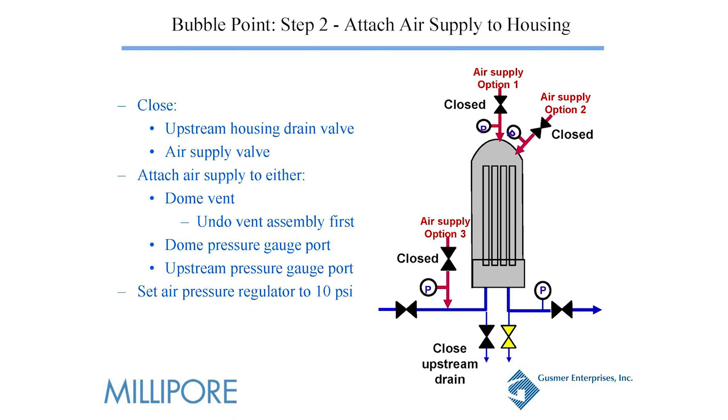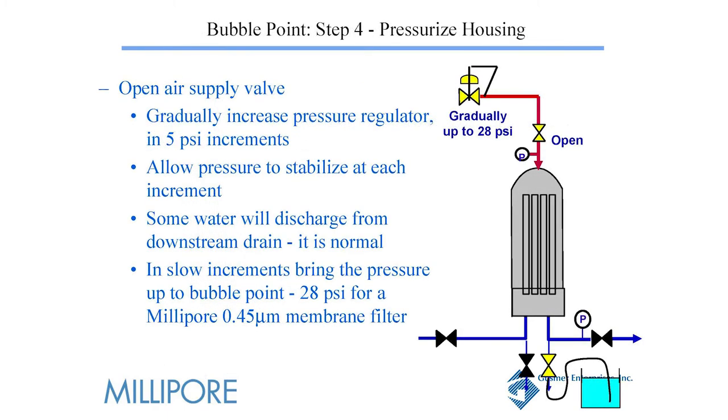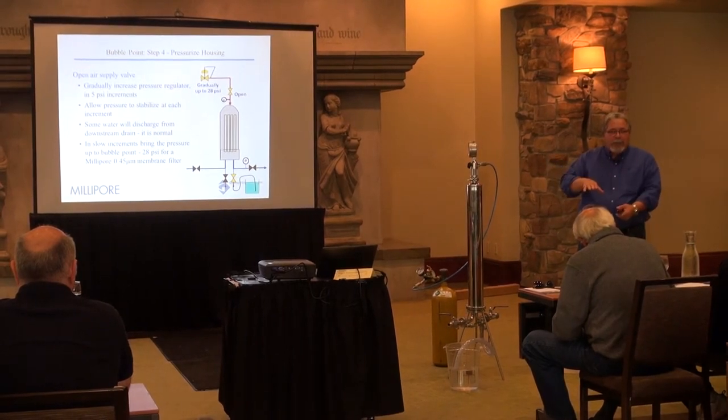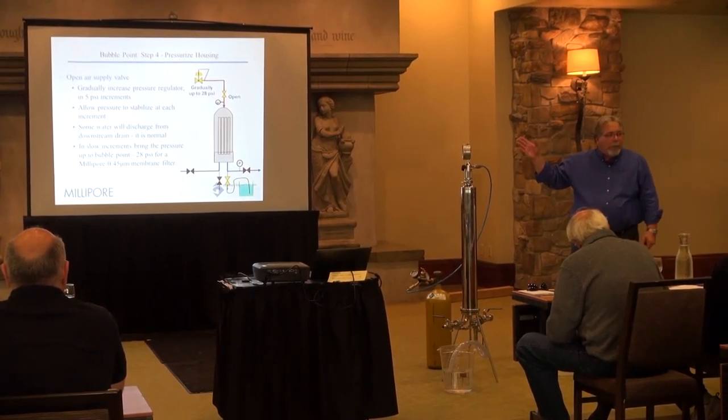You just want to naturally let the housing drain. Once that happens, hook up your gas to the housing. Make sure all the valves are closed and everything's ready to go. Hook up your gas line at the bottom of the housing to your water tank. Then bring your gas in at 5 PSI increments slowly. The reason you do that is because you have diffusion going through that membrane, so you will see a bubble or two every now and then as you increase. Make sure the bubbles don't continue once you hit a certain point — at 5 pounds you might see one or two bubbles. Stop, let it stabilize, then go on to 10 pounds and do that subsequently up to the bubble point.